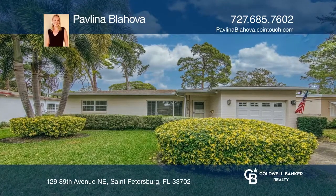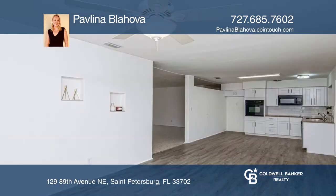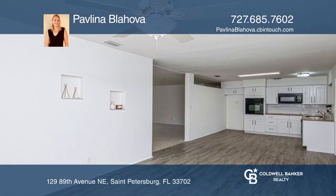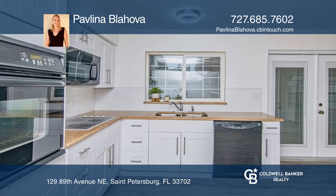This mid-century home has been updated throughout while maintaining its original charm and character. The kitchen and dining room are a large combined space with vinyl plank flooring, built-in shelving features, sleek white cabinets, and French doors.